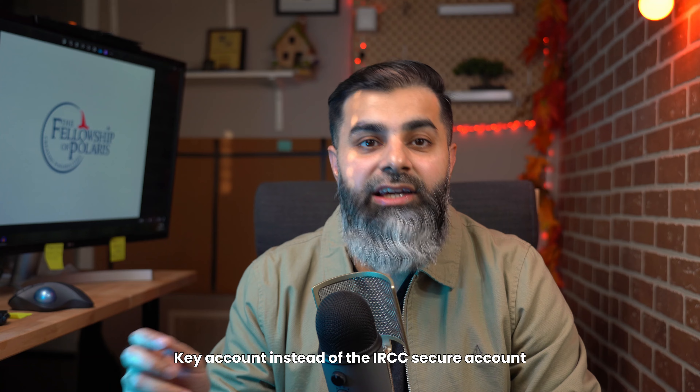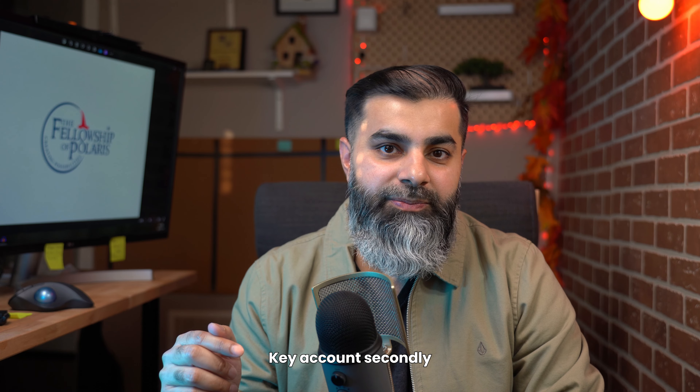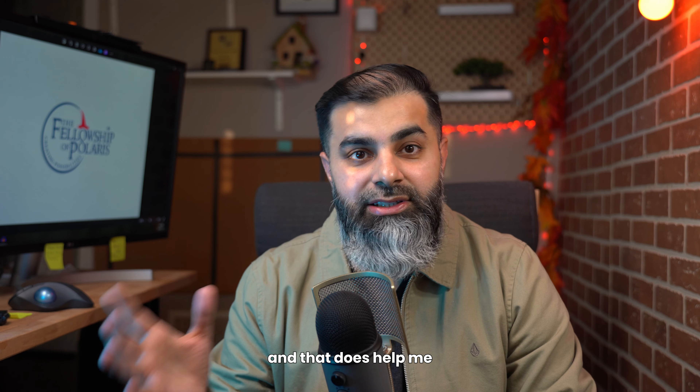Firstly, use the GCKey account instead of the IRCC secure account, the new portal, as you can upload files up to 4MB with the GCKey account. Secondly, always double-check your files after compressing to ensure they are still readable. I use Adobe Acrobat Professional to compress the files, and that does help.